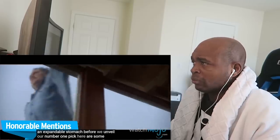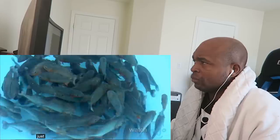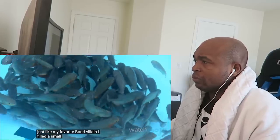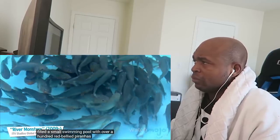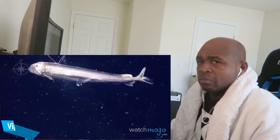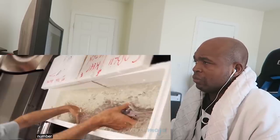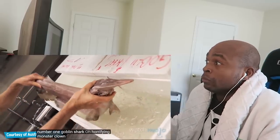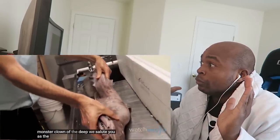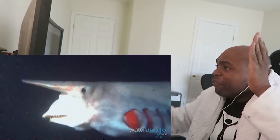Before we unveil our number one pick, here are some honorable mentions. Number One: Goblin Shark — the horrifying monster clown of the deep. We salute you as the scariest looking fish, and you were up against some serious competition. Ready for some night terrors? This is how these things bite.